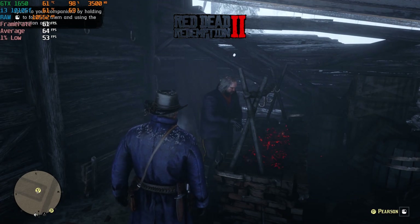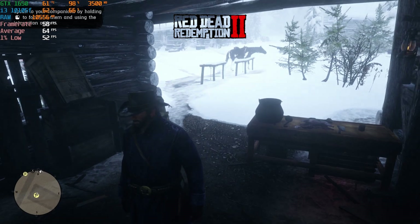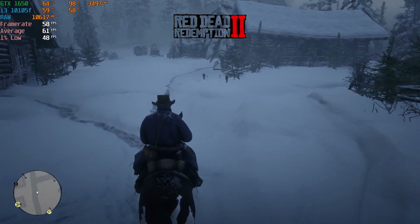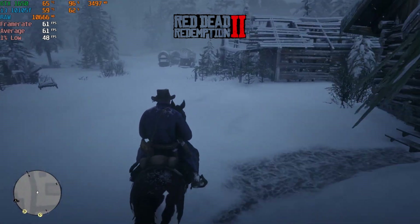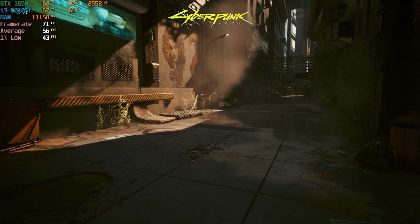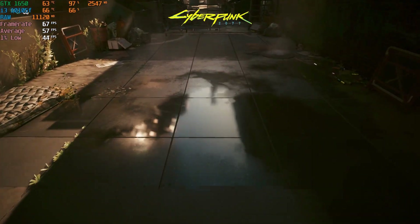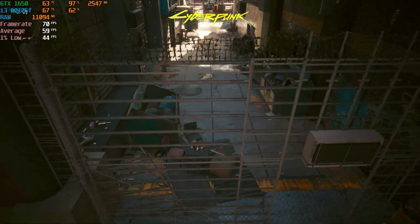Speaking of that 60 FPS target, I played some of the early game in Red Dead Redemption 2 at the lowest settings at 1080p. While averaging a very playable 60 FPS, I believe this game truly shines at higher settings which the 1650 cannot handle. This sentiment extends to the less optimized Cyberpunk 2077, which still achieved an average of 59 FPS in the benchmark at the 1080p low preset. Both games would be playable for someone who just wants a solid experience and doesn't need a ton of graphical fidelity.